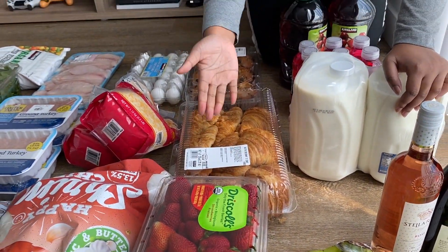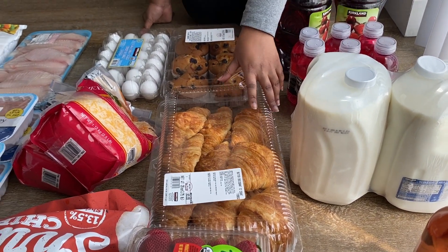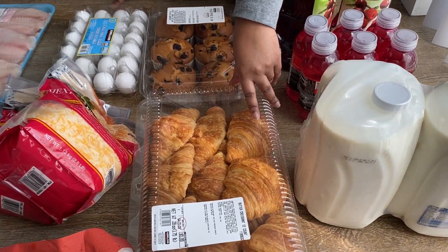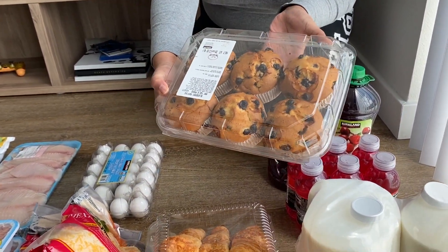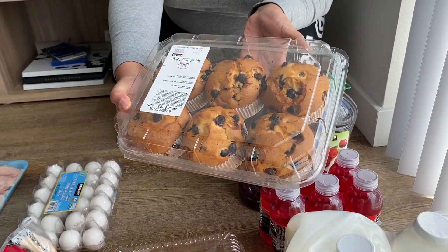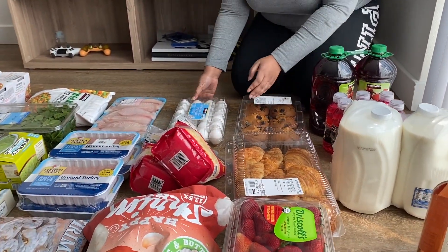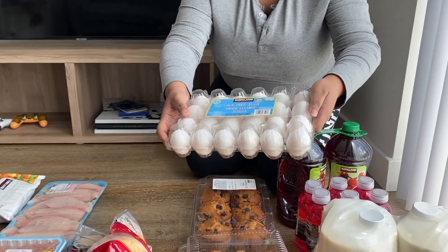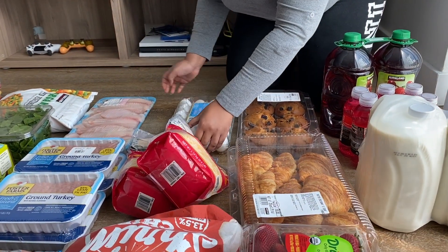Now we're moving on to our grains. We have some butter croissants — these go really fast because they're so good; we make breakfast sandwiches with them. Then we have our blueberry muffins. We used to get two kinds — chocolate and blueberry — but blueberry turned out to be the winner. And then I got some eggs because you always need eggs; everything needs an egg.